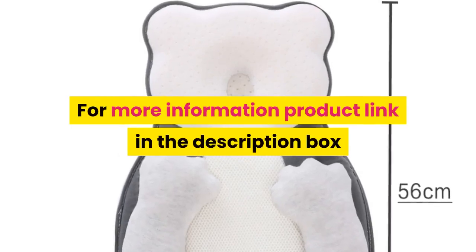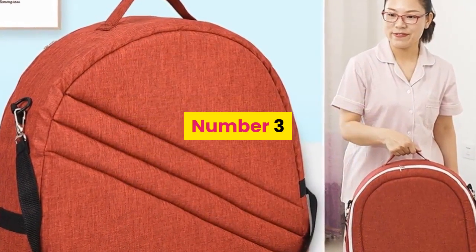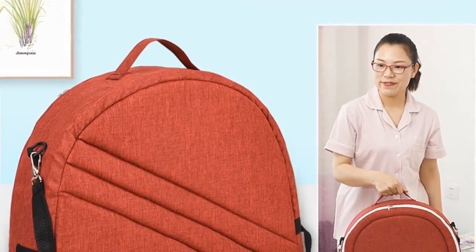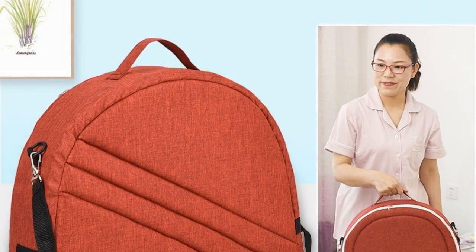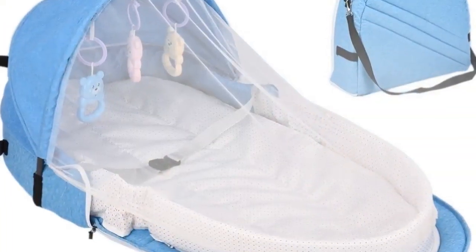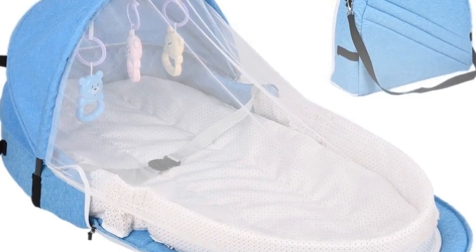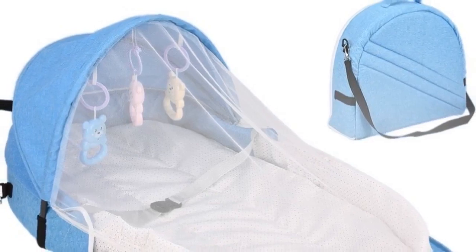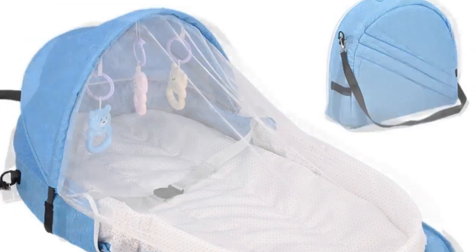Number three: material fabric. Item type baby portable backpack bed, bed material cotton, backpack material flax, toy material ABS eco-friendly plastic. Color: red, blue, gray. Age 0 to 1 year old, occasion all occasions, pattern solid, features portable.